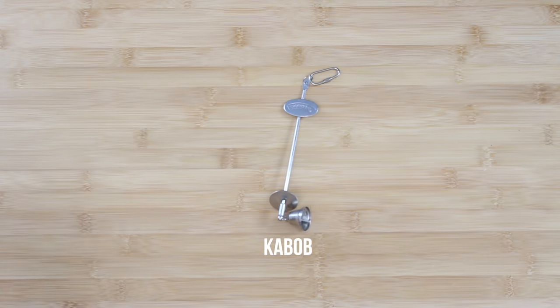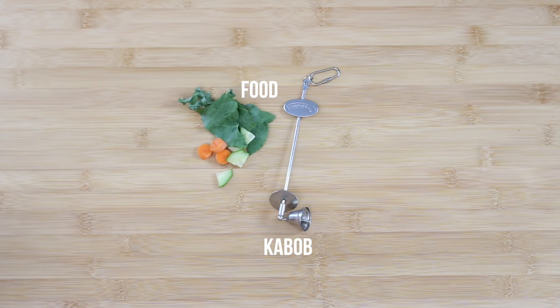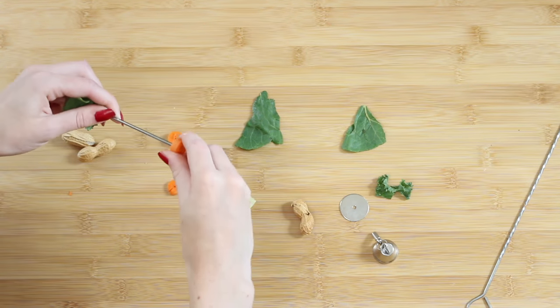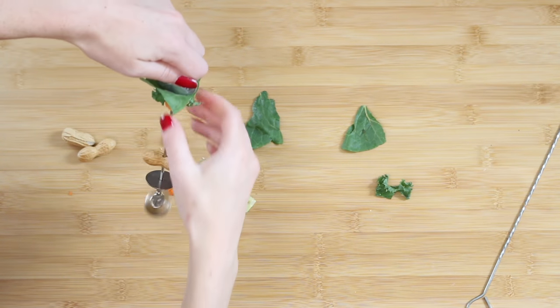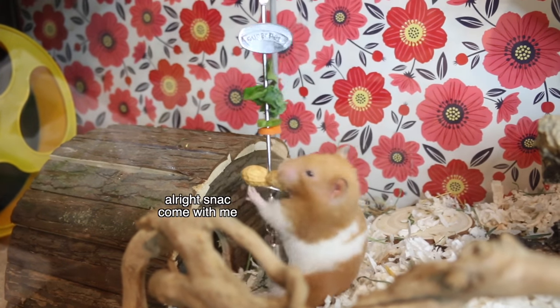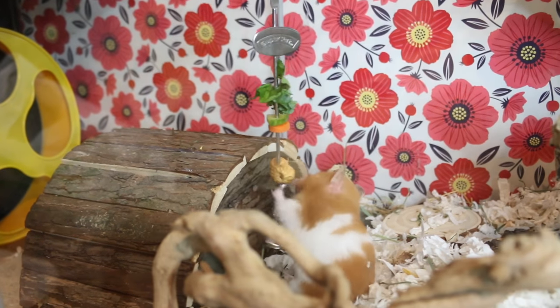For this next boredom breaker you're going to need a kebab skewer, which you can get at any pet store — I'll also leave a link in the description. You'll also need some fresh food or other treats. String all of your fruits and vegetables onto the kebab — I also added a peanut onto mine — then hang it in your hamster's cage. They have to actually work to get the vegetables down and chew through everything, so it does keep them busy.